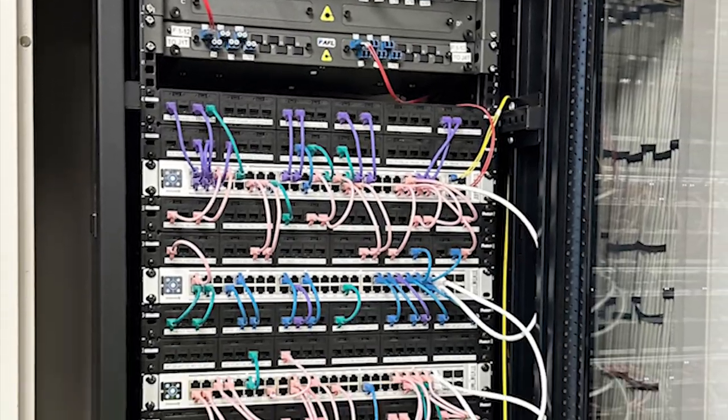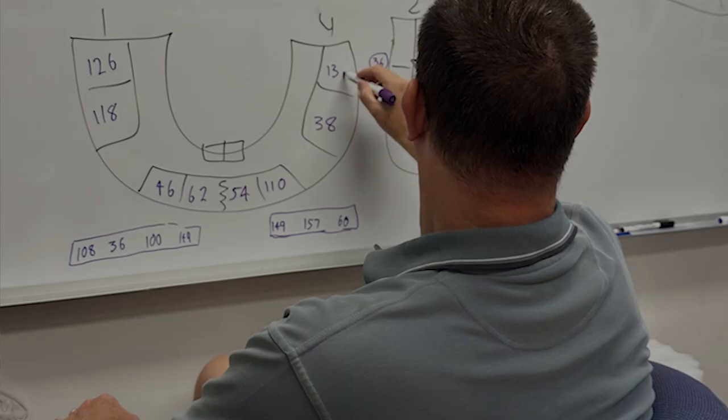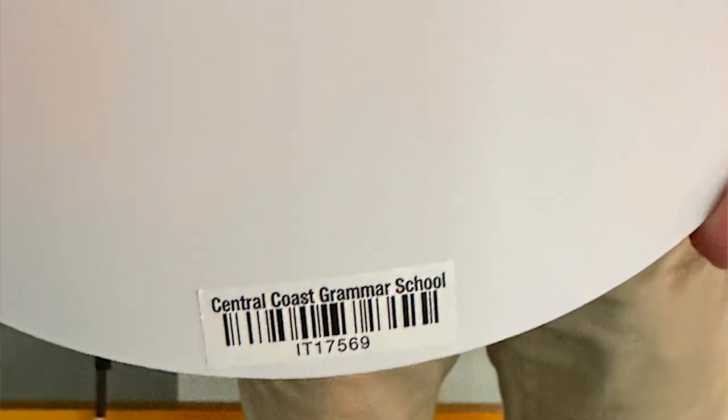Our decision was based on several factors, including the support for Wi-Fi 6E, which provides higher data rates, lower latency, and greater channel availability with access to the 6 GHz spectrum.